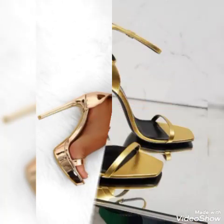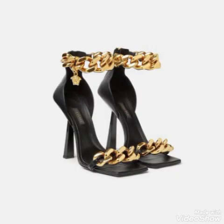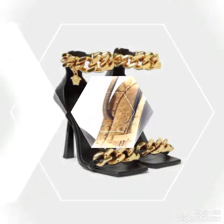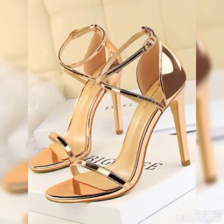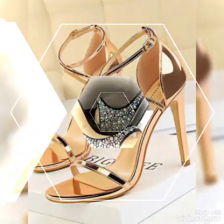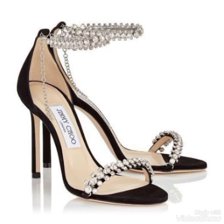Beautiful and bold colors, beautiful and stylish ideas featuring the latest trending ideas from all over the world for women in 2022. All these collections of high heel sandals you can use to make your personality elegant and gorgeous and look younger and beautiful.